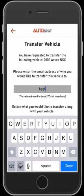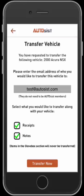You can go ahead and enter this in, and even if they don't have the app it's no problem — they'll get an email notification letting them know that you have transferred the vehicle, and that when they download the app and sign up, the vehicle will be waiting for them in their garage.